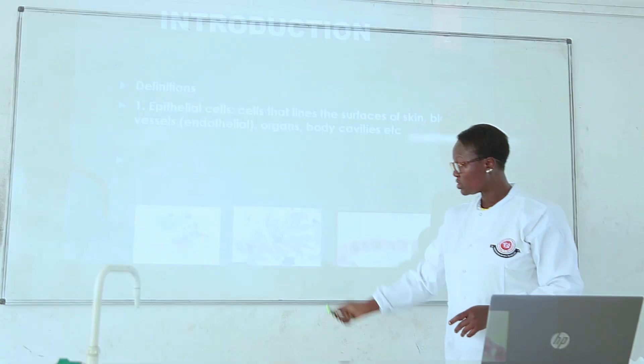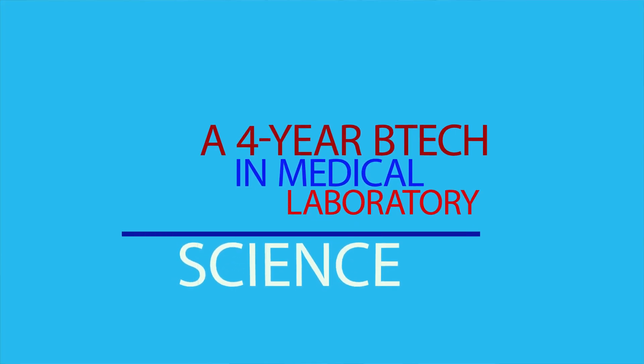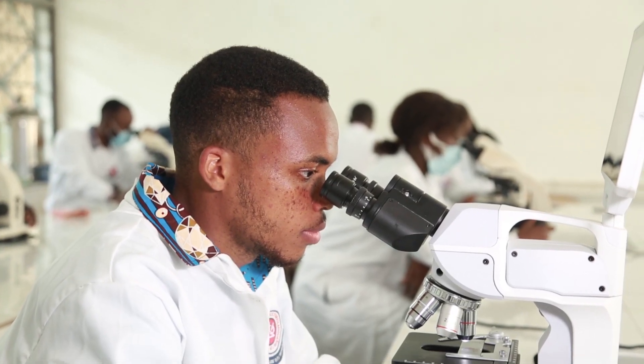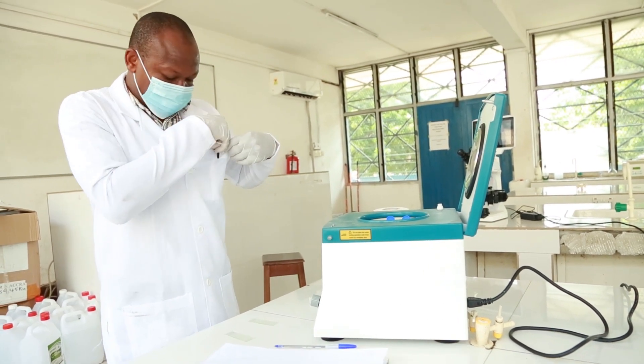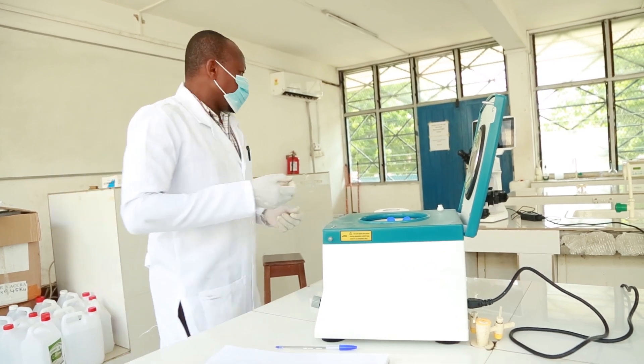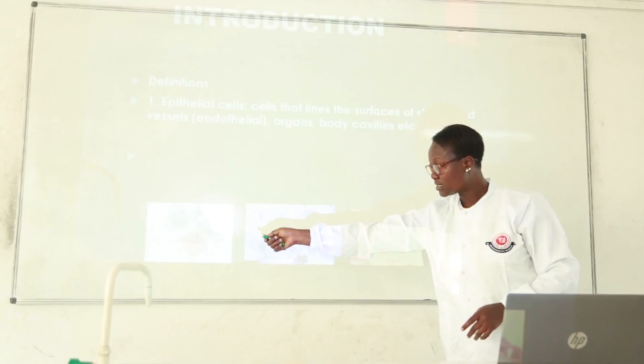The Department of Medical Laboratory Technology of Accra Technical University offers a four-year degree program in Bachelor of Technology in Medical Laboratory Science. The department has about 578 students in levels 100, 200, 300 and 400. The program is one of the preferred programs in Ghana, providing industry-driven training to our students, and we also engage industry professionals to teach and train our students.